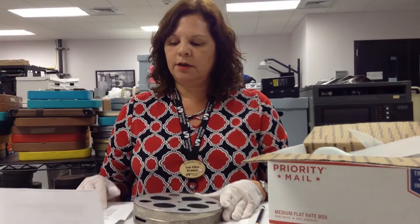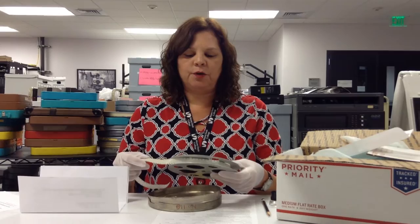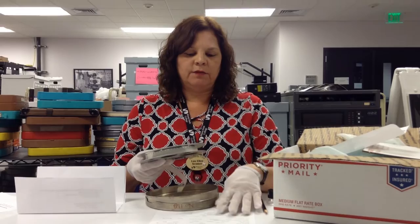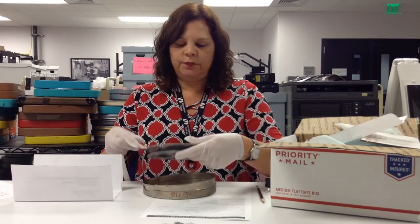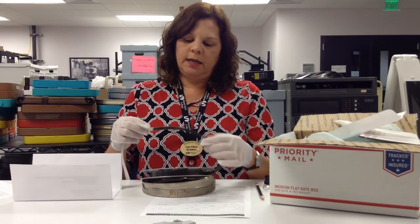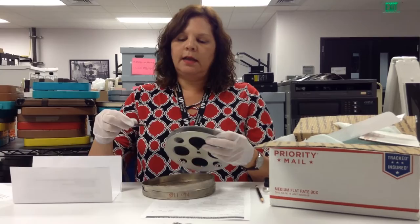The next step is to take a look at the condition characteristics of the film and see if there are any deterioration issues or bad stuff going on with the film reel itself. We have an inventory preservation record checklist to mark off the various characteristics: is it black and white, what format is it — in this case it's a 16 millimeter film — it has perforations on both sides, it is silent, and there's a little bit of odor, but not too much.